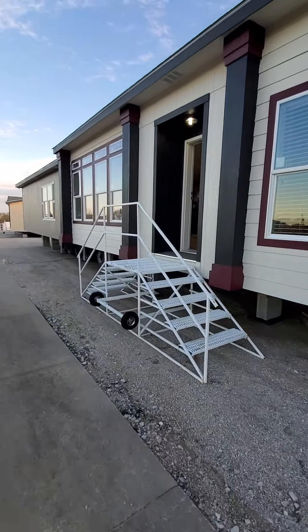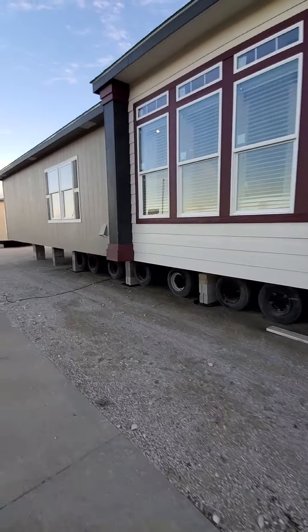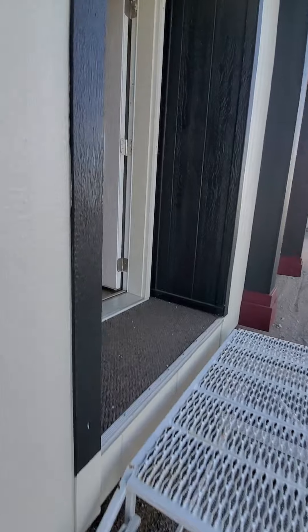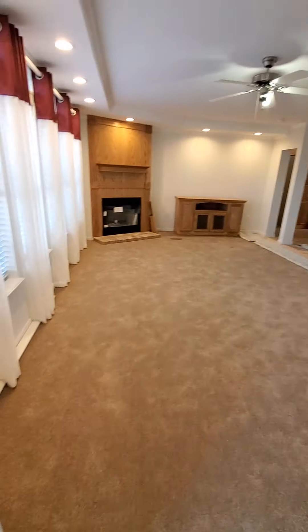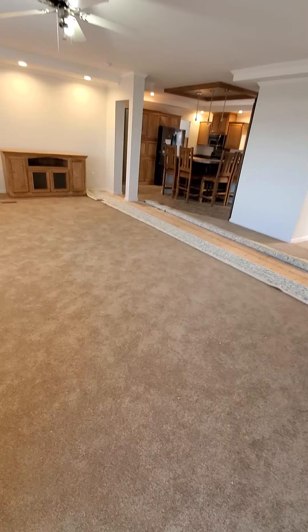It's a beautiful day at Solitaire Homes of Ardmore and I have got this amazing home right here for you guys. This is a behemoth — this should be considered a mansion. This is 2,624 square feet of space and yes, this home is sold. But I wanted to record a video and show you this beautiful house before it gets delivered.